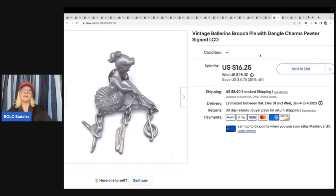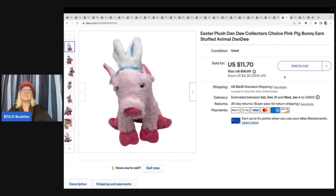This right here is a brooch — it's a ballerina brooch with little dangles, signed LCD, and it is pewter. I got this out of a Dibble Box from Donatella Botolino's YouTube channel. I took a best offer of $11 plus shipping. This is a little Easter plush Dandy Collector's Choice pig, also from Donatella Botolino — she was doing $50 plush slots. I bought one and the Rebel Reseller bought one and we did a collaboration video where we each unboxed ours and sent each other to each other's channels. Check out those videos. I sold this pig for $11.70 plus shipping.